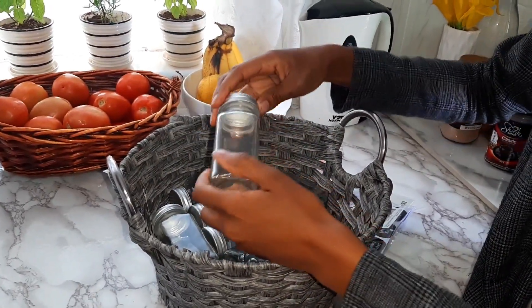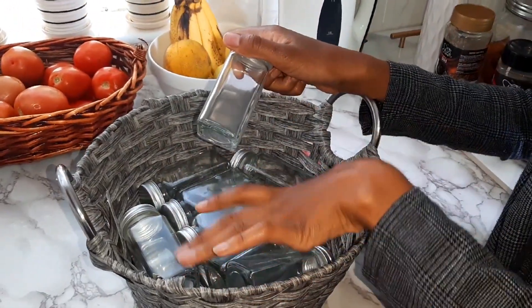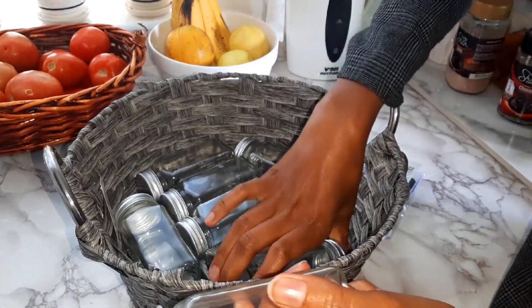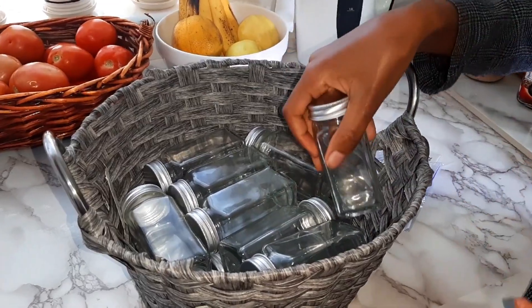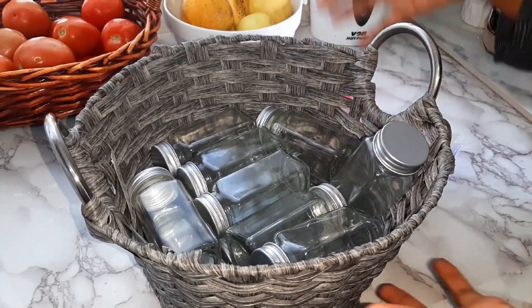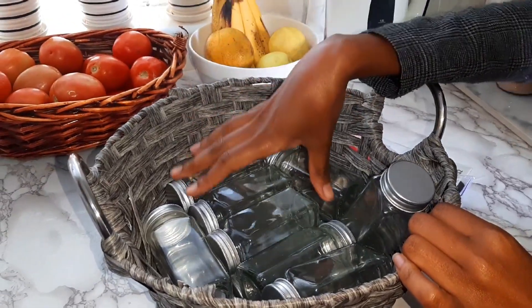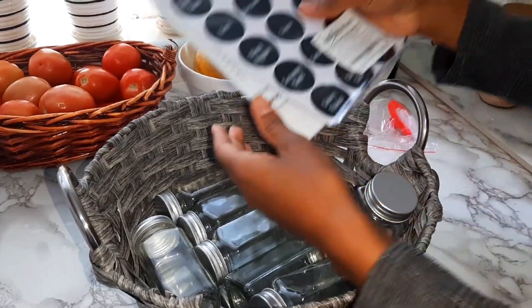I got these from Amazon — 14 bottles for 17 dollars. I had a friend outside the country so I shipped them to her, avoiding a lot of shipping fees to bring them into Kenya. If you have a friend abroad, you can always take advantage of that. One thing I loved about these bottles is they come with labels.